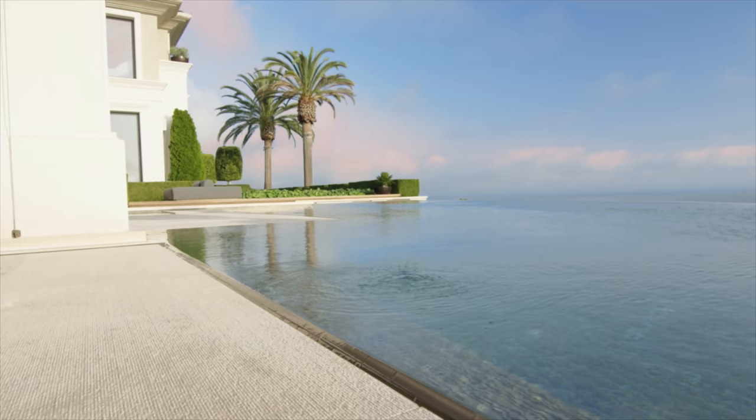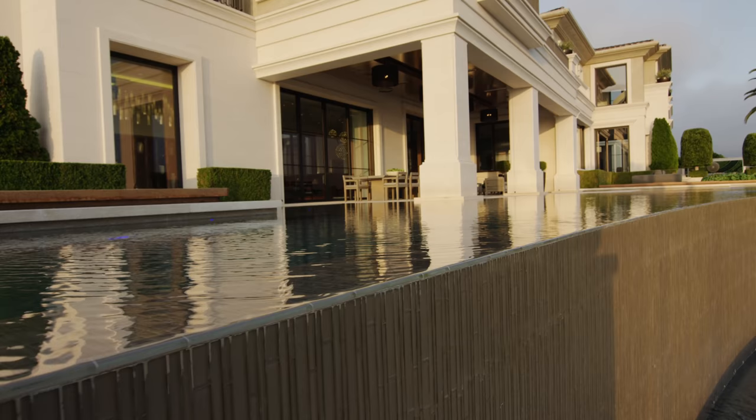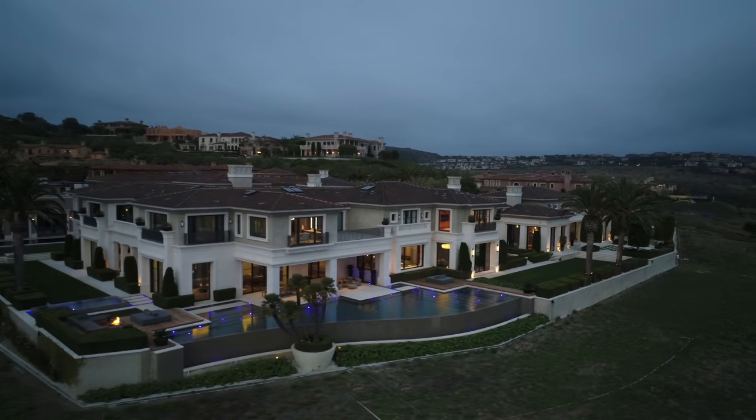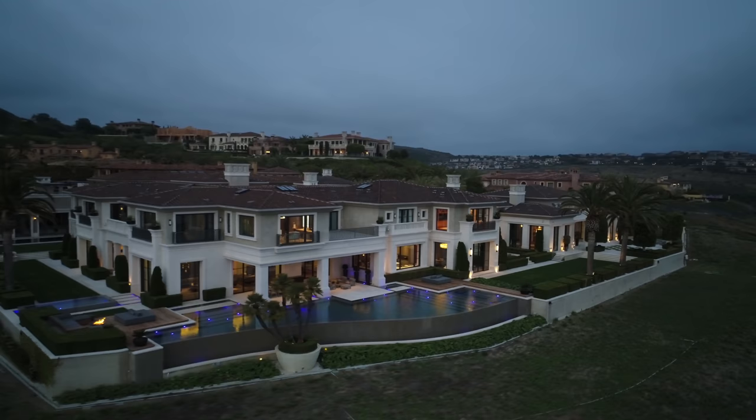We decided that instead of plastering the pool, we would do glass — glass the whole pool. It has a wonderful reflective quality to it. It's almost like as you look through tide pools through the water to an abalone shell; it has this really interesting reflective quality that we were after.